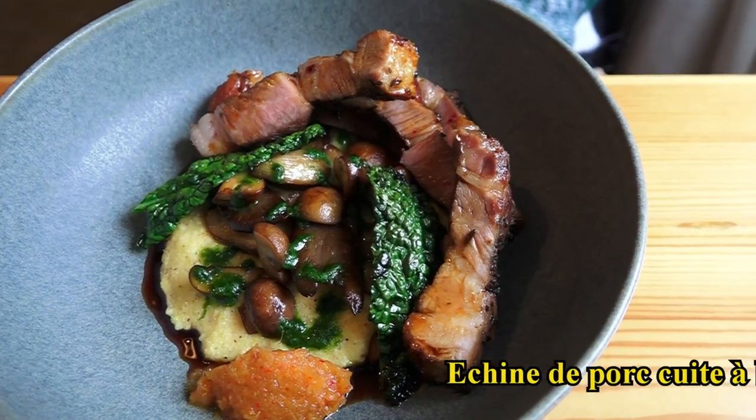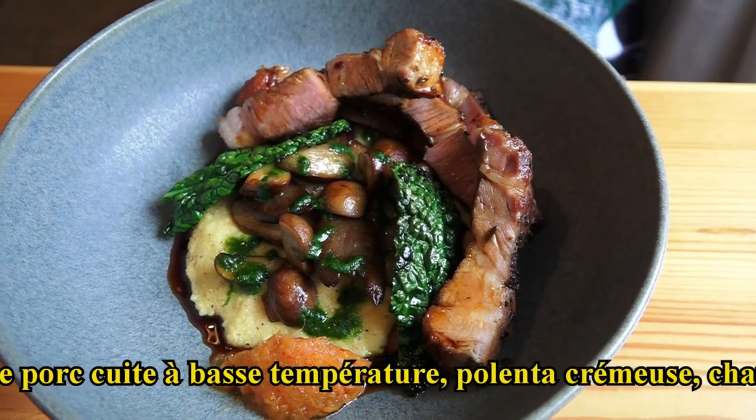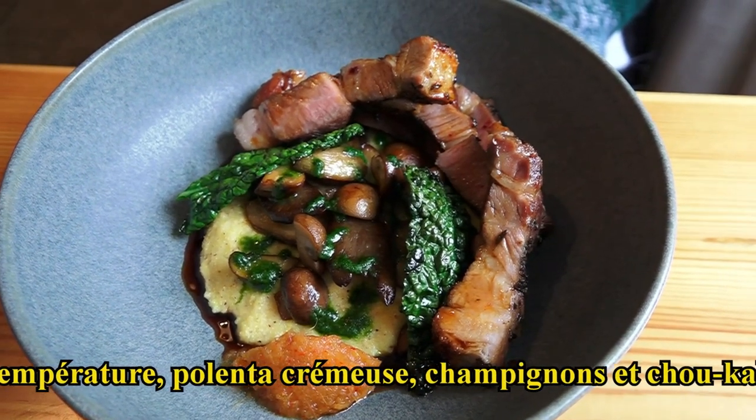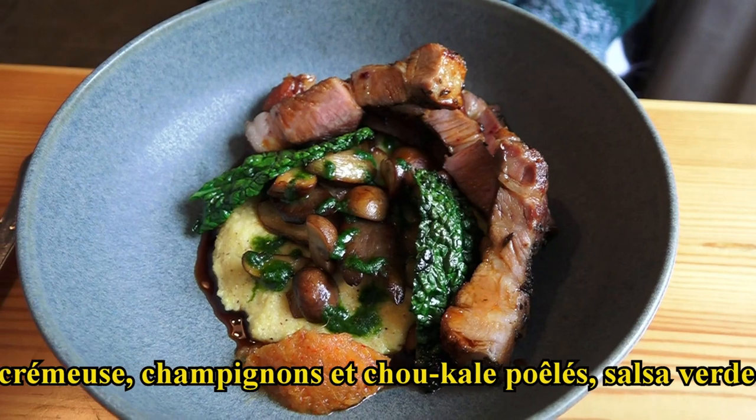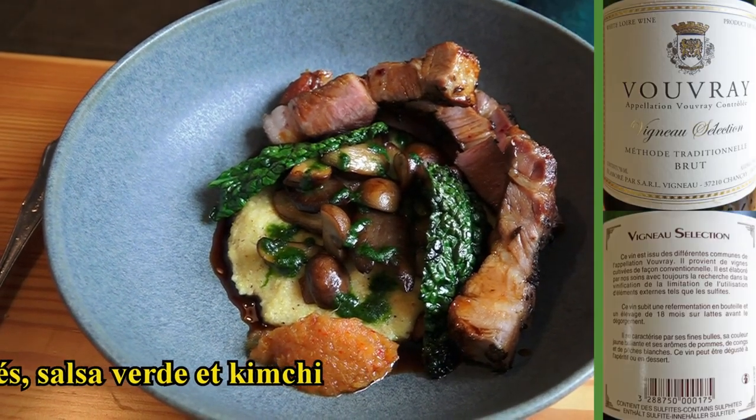Et pour vous, nous avons l'échine de porc, cuite à basse température, avec la polenta, poêlée de champignons et de chou kale, sauce aux herbes et le condiment orange sur le dessus, c'est du kimchi. C'est du chou fermenté au piment d'Espelette, donc ça va être un peu relevé.